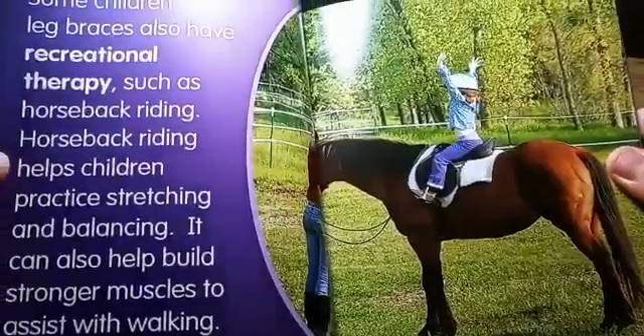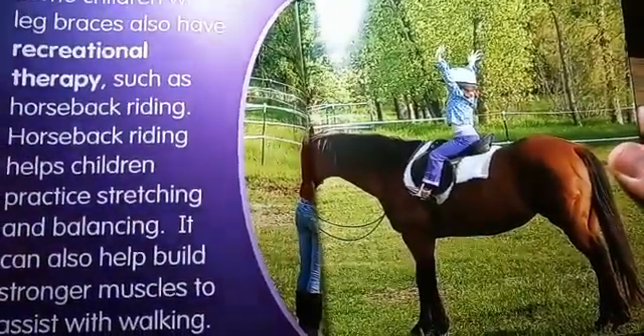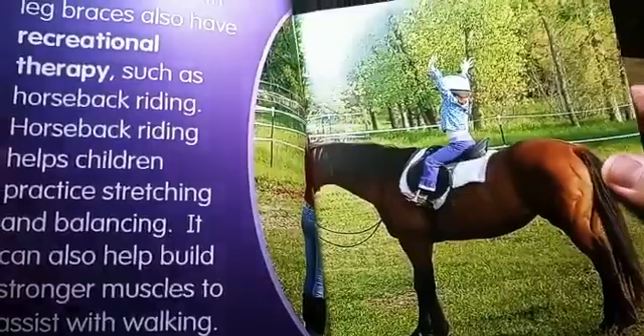There is also recreational therapy, such as horseback riding, that can also help strengthen the muscles.